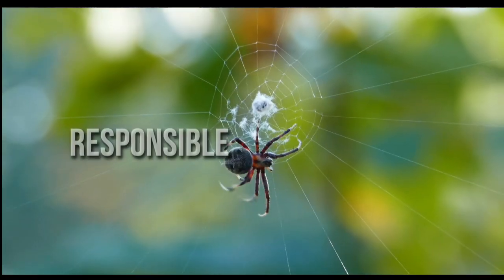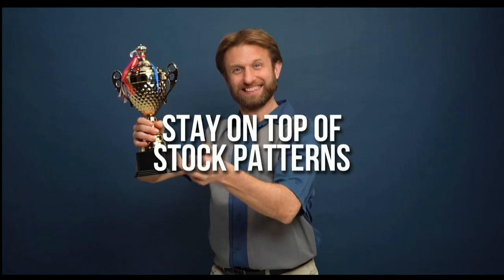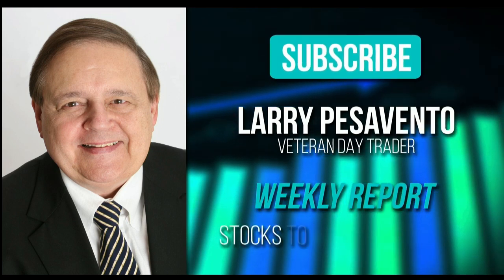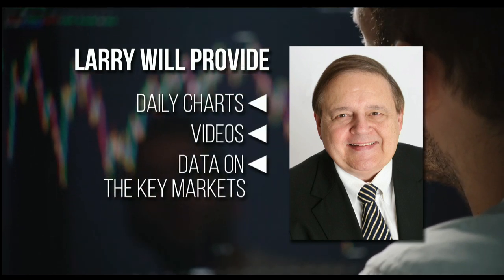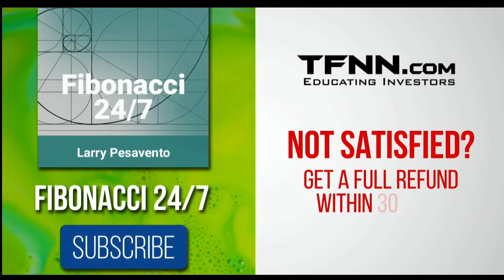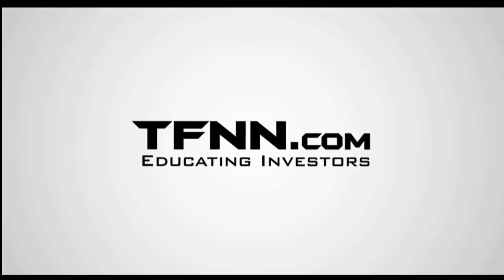TFNN, educating investors. Everything in the universe is governed by the Fibonacci sequence. This mathematical principle is responsible for everything from the most aesthetically pleasing artwork to patterns in the stock market. To stay on top of stock patterns you can take advantage of, sign up for the Fibonacci 24-7 newsletter at TFNN.com. When you subscribe, you'll get a weekly report from veteran day trader Larry Pesavento on stocks you need to pay attention to. You can trust Larry's analysis — after all, he's got 45 years' experience as a day trader. Larry will also provide daily charts, videos, and data on the key markets he's tracking. First-time subscribers get a 30-day money-back guarantee. TFNN.com, educating investors.